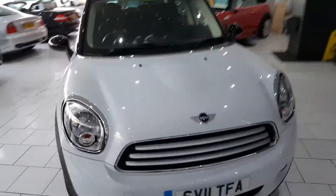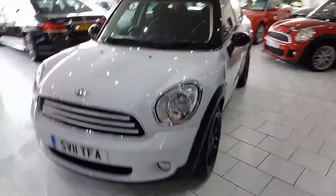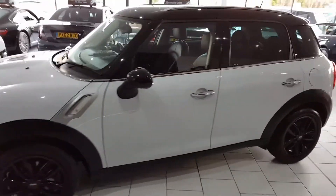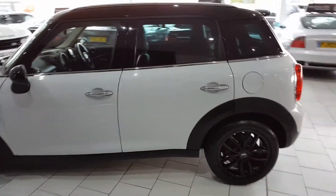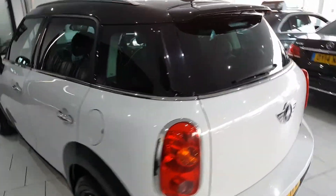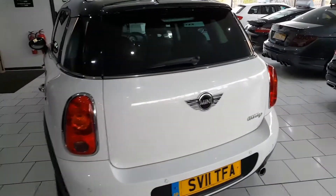Here's our lovely 2011 Mini Countryman Cooper D. It's a 1.6 turbo diesel engine, £30 a year road tax, 64 plus miles to the gallon. It has an excellent service history with 6 stamps in the book, most of which by Mini themselves.